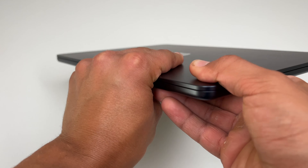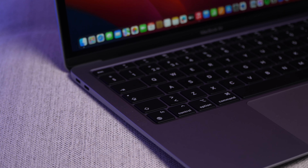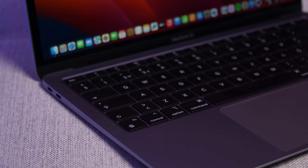The M2 has way smaller bezels and a boxier, newer design. The M1 has the older wedge design with thicker bezels. But the keyboard is the same — both have Touch ID, the same trackpad, and are both the newer generation Magic Keyboard with no butterfly keyboard. The trackpad is big, huge, responsive, and haptic. I cannot notice any difference between one keyboard and trackpad versus the other — it's a tie.